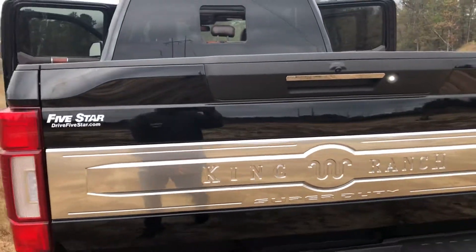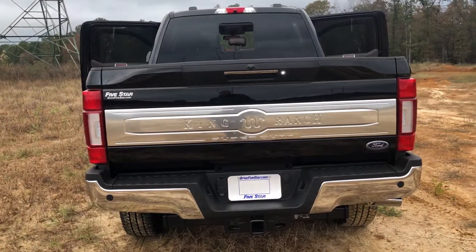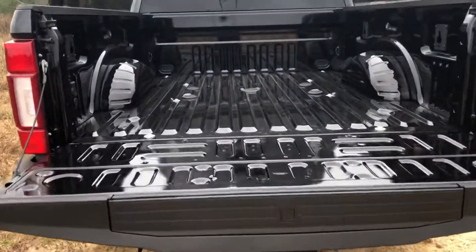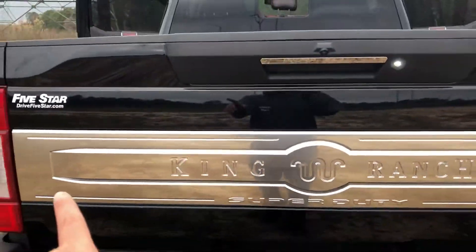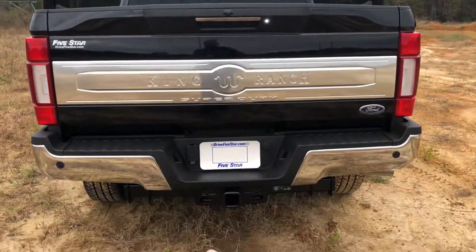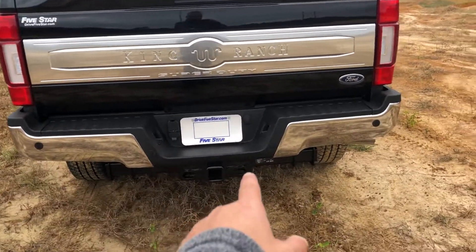Your tailgate is power — I can just grab the key fob, click the button, and that drops. It doesn't power up, but it does power down. Of course, you're going to have your King Ranch badging in chrome on the back bumper, a backup camera right there, your tow package with your pigtails, and backup sensors.